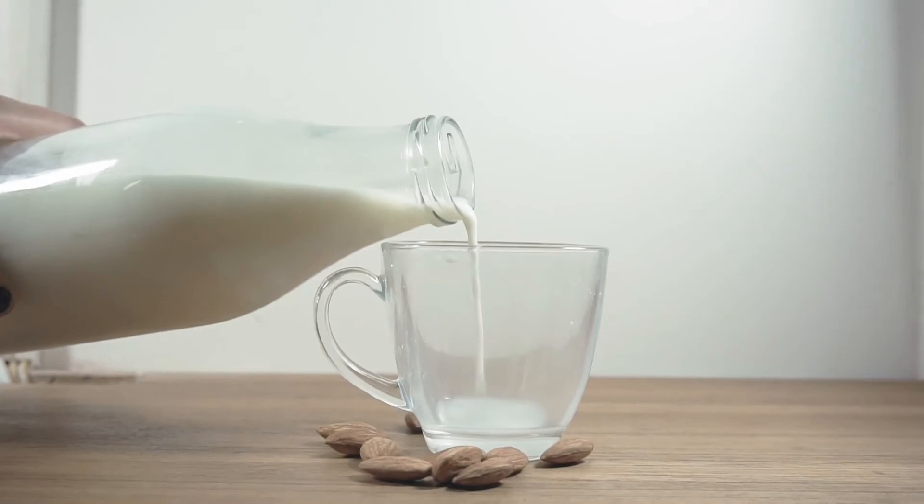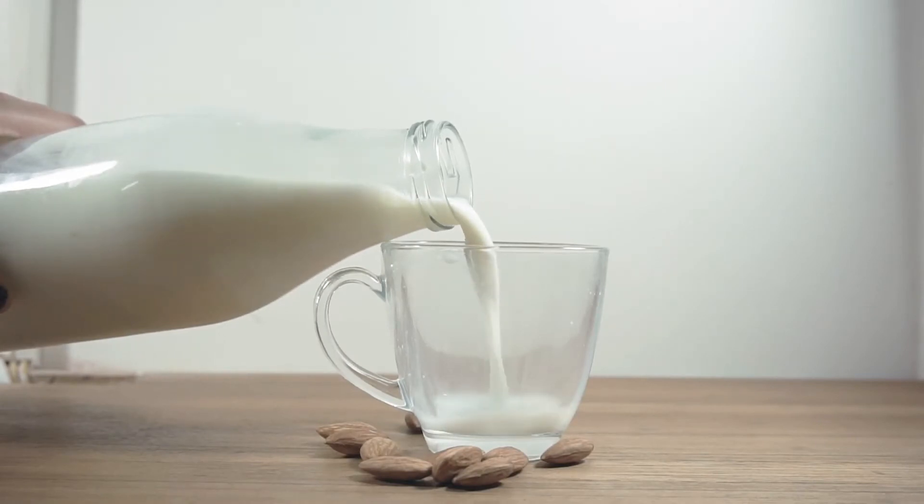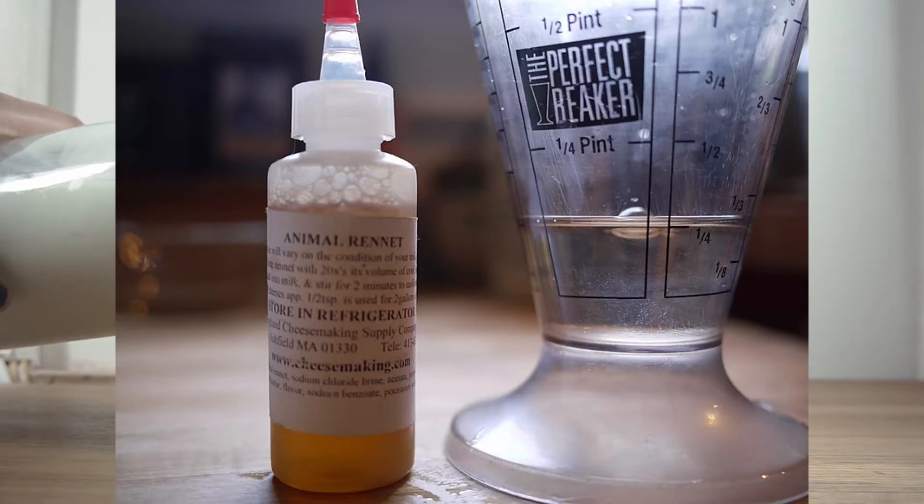Hello and welcome to this video on one of the more common enzymes. This is rennet, primarily used in the production of cheese. The mechanism and use of rennet is interesting and has found its way into human history for millennia.